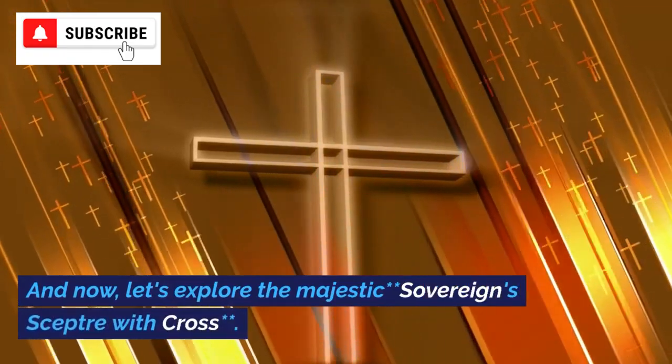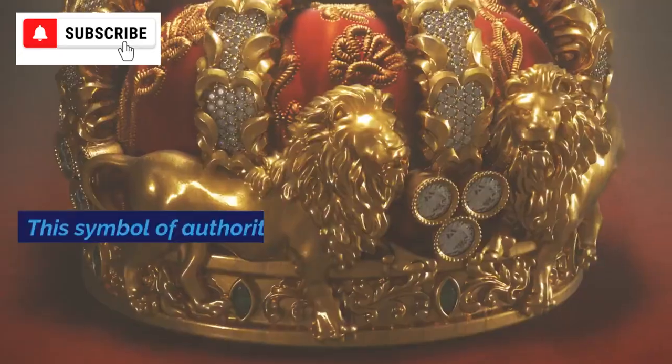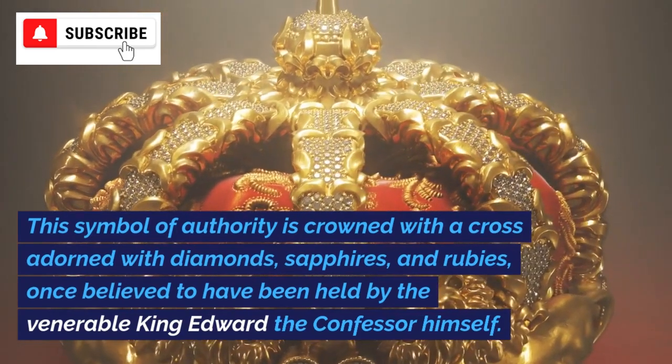And now, let's explore the majestic Sovereign's Scepter with Cross. This symbol of authority is crowned with a cross adorned with diamonds, sapphires, and rubies, once believed to have been held by the Venerable King Edward the Confessor himself.